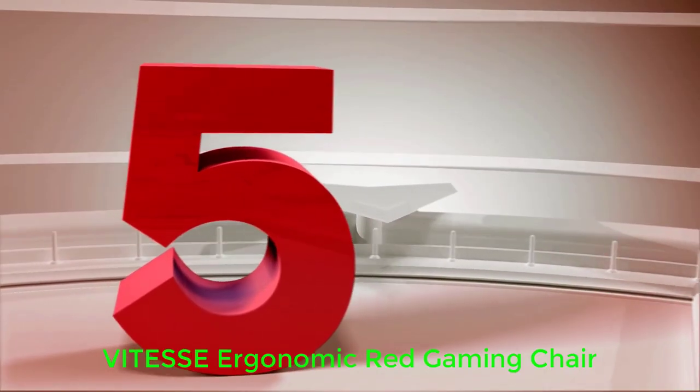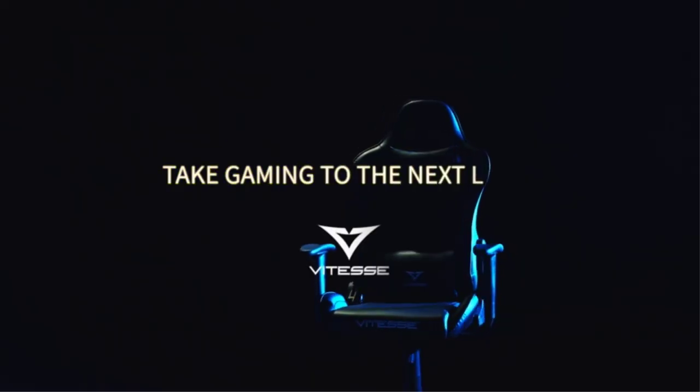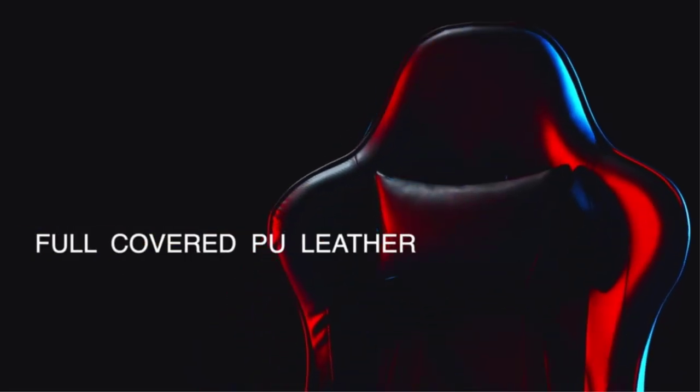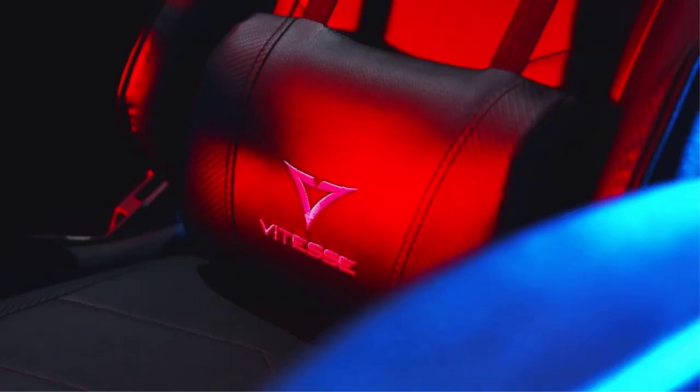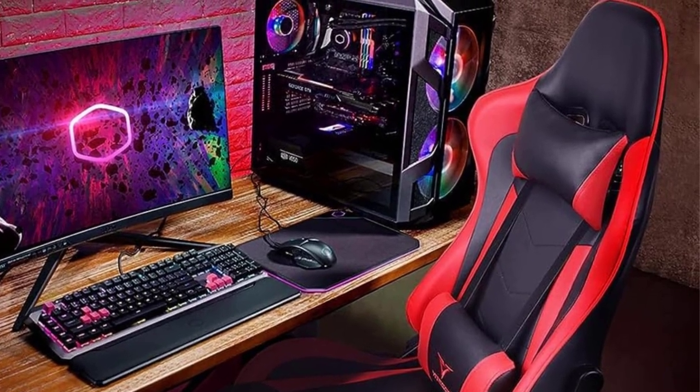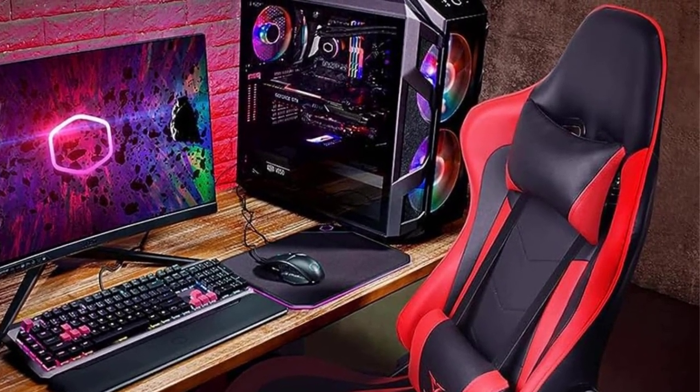Number 5: Vitesse Ergonomic Red Gaming Chair. The Vitesse Ergonomic Gaming Chair regularly sells at a competitive price. While that price might not hold, it's a small variance to pay for a chair with a weight limit of 330 pounds. Some of us need a bigger, stronger chair for longer gaming sessions — this is that chair.